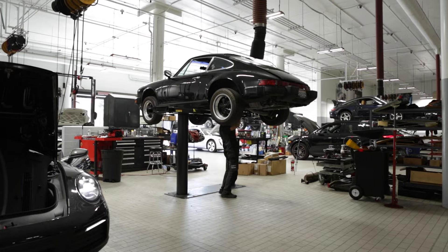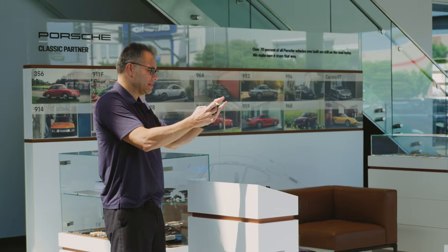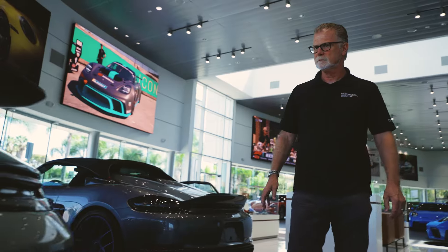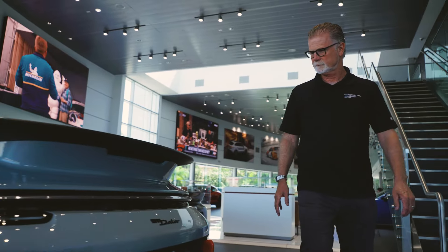I remember the first time I saw it — everyone around the dealership wanted it. People were drooling over this thing and I thought, well, I think I might be able to do this. The manager that really pushed me on it at the time was Karl Toffelmeier, the general sales manager here at Porsche South Bay.